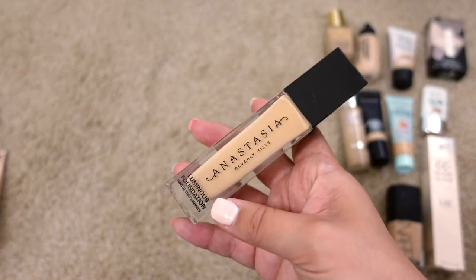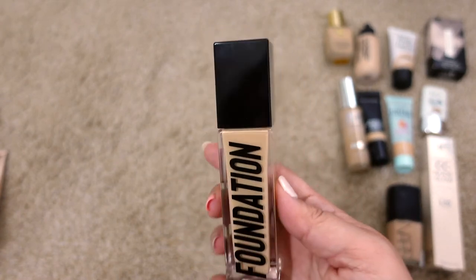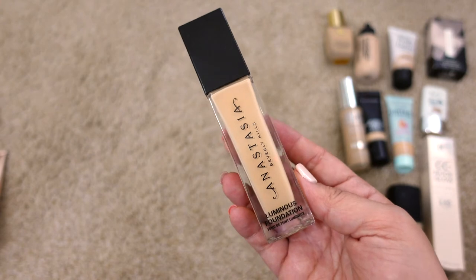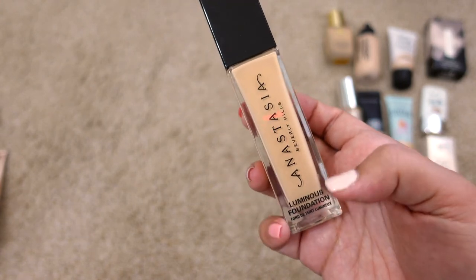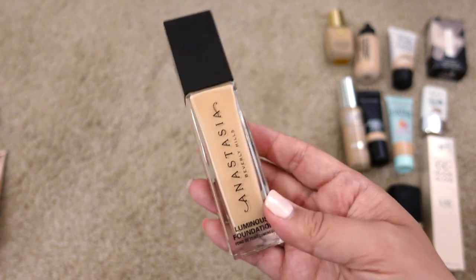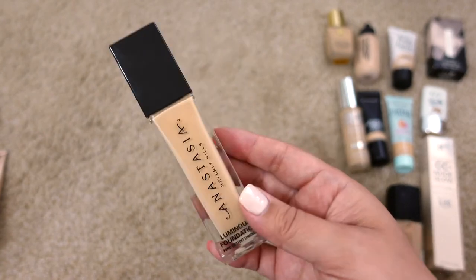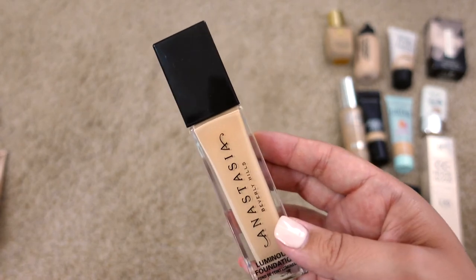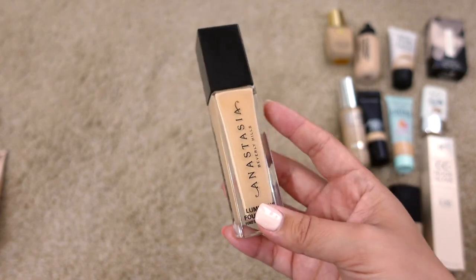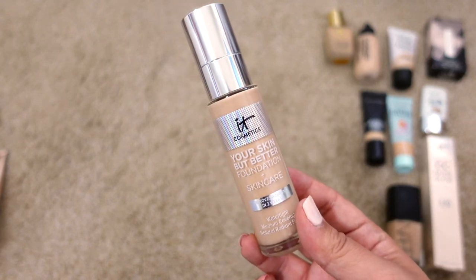Next up is the Anastasia Beverly Hills Luminous Foundation in shade 210. It's definitely not expired yet. It's a really pretty, standard foundation — a slight satin finish, not super dewy but luminous, giving a natural healthy look. This is kind of the theme of all my foundations since I don't wear any matte foundations. It's very similar to the Zoeva I just decluttered, which is why I'm okay letting that one go. Highly recommend this one.